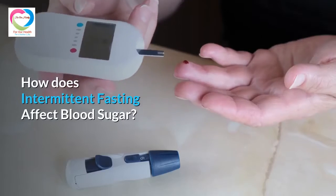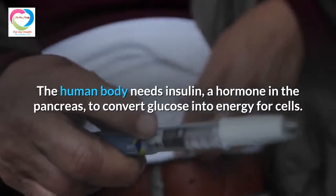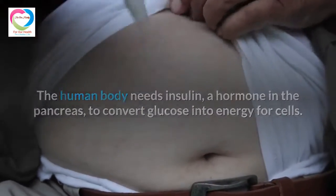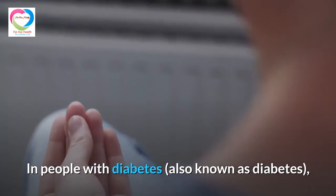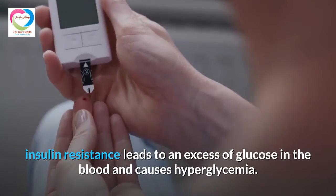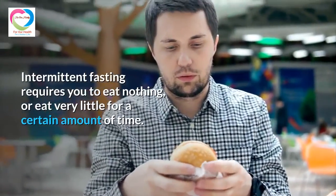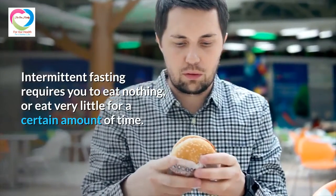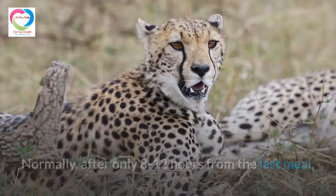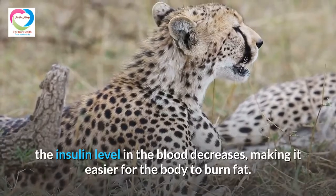How does intermittent fasting affect blood sugar? The human body needs insulin — a hormone produced by the pancreas — to convert glucose into energy for cells. In people with diabetes, insulin resistance leads to excessive glucose in the blood, causing hyperglycemia. Intermittent fasting requires eating nothing, or very little, for a certain period. After only 8 to 12 hours from the last meal, insulin levels in the blood decrease, making it easier for the body to burn fat.